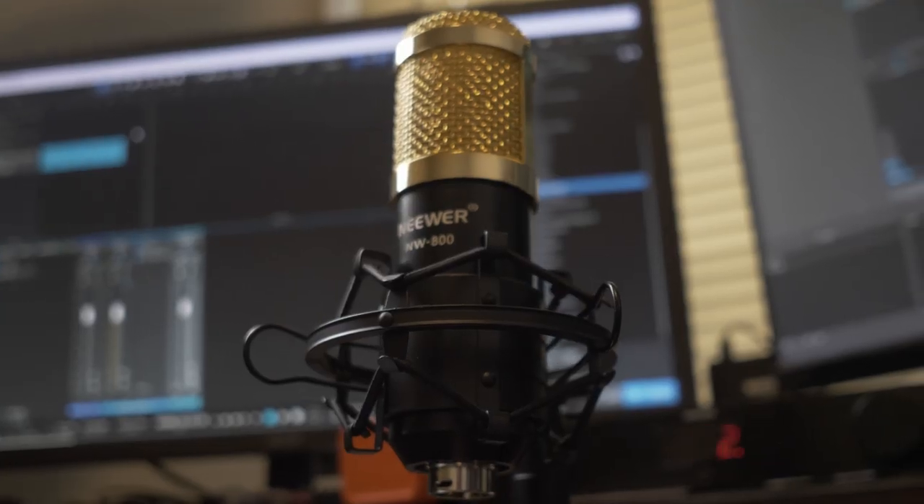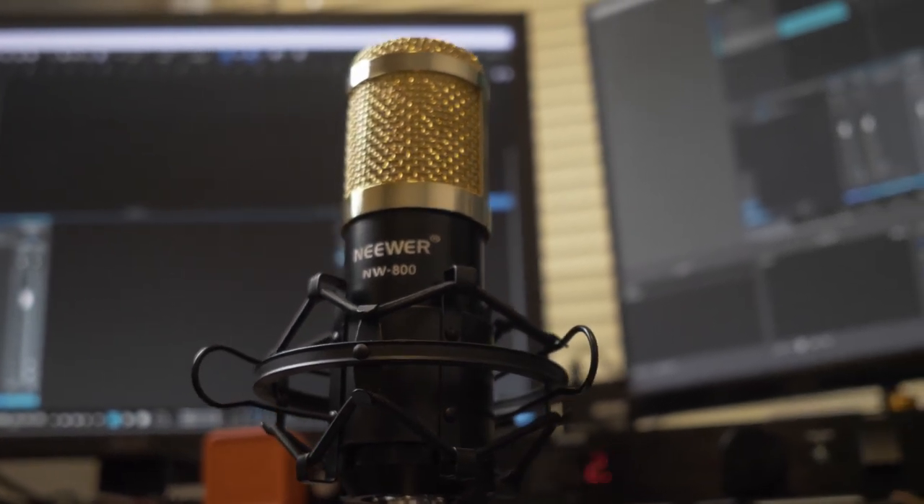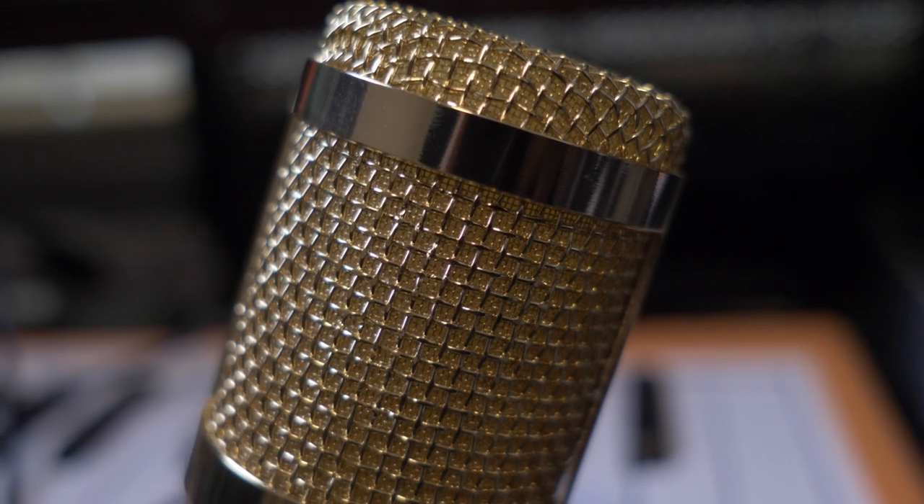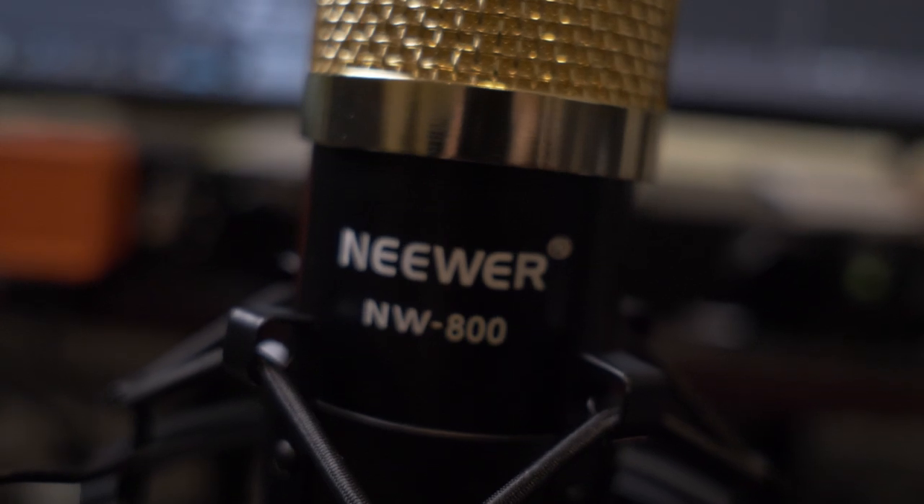Looking at the microphone, it has a nice black finish — I actually like that — and a gold grill that looks pretty good. It comes with a stand, a pop screen, a cable that goes from XLR to a 3.5mm jack so you can use it with mobile phones without phantom power. For best results though, phantom power will give you a better result. It also has a shock mount and documentation. The frequency response is 20Hz to about 16kHz. They say it's omnidirectional but it's kind of a cardioid hybrid.